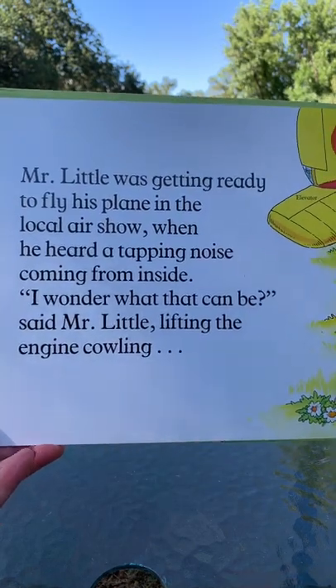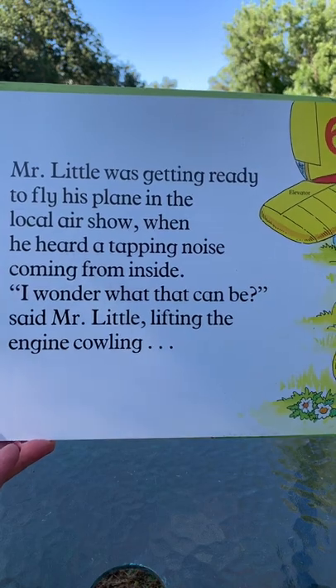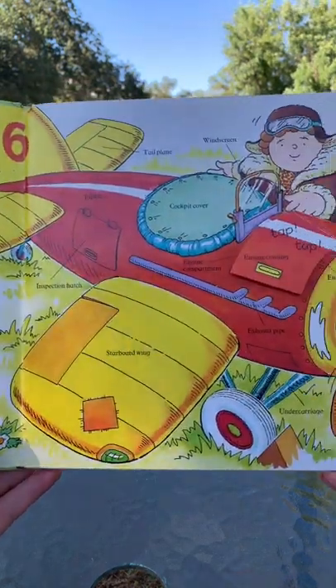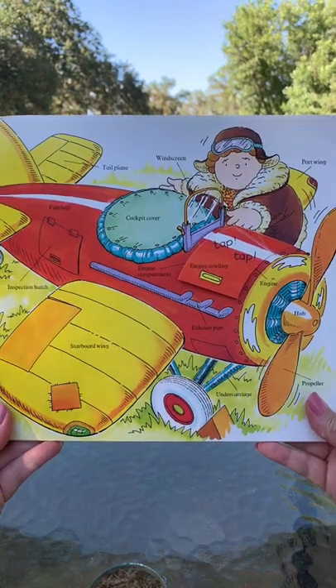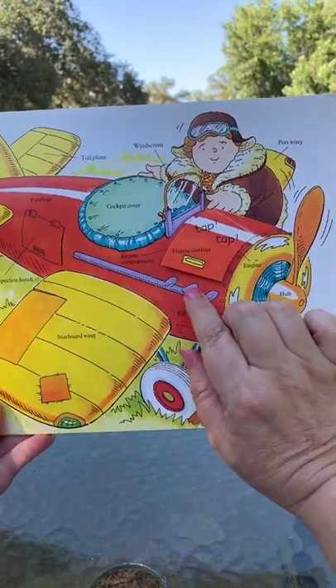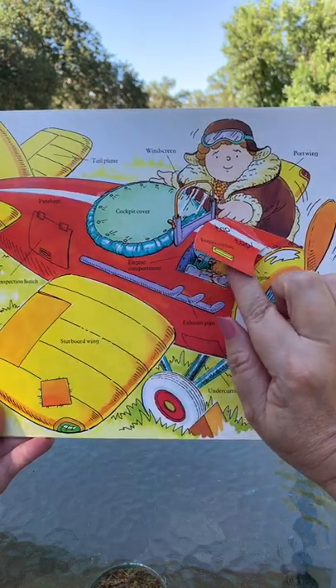Mr. Little was getting ready to fly his plane in the local air show when he heard a tapping noise coming from inside. 'I wonder what that can be,' said Mr. Little, lifting the engine cowling. Let's lift it and see what's under here.